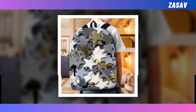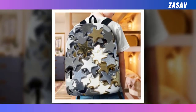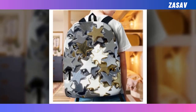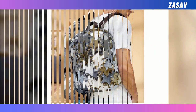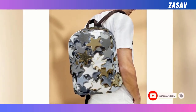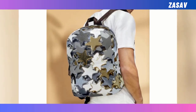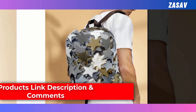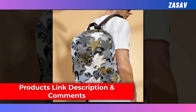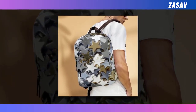But what truly sets our backpack apart is its enchanting design. Embrace your individuality and make a statement with our unique celestial motif, guaranteed to turn heads and spark conversations wherever you go. Whether you're navigating the urban jungle or embarking on a cosmic adventure, let your personality shine. Elevate your style and functionality with our Steel Star Backpack, where every journey becomes a celestial adventure.